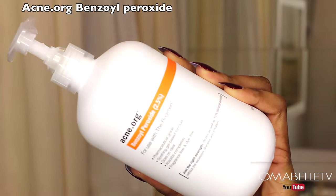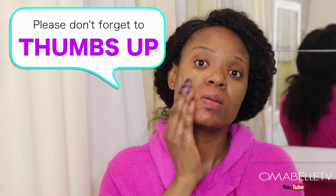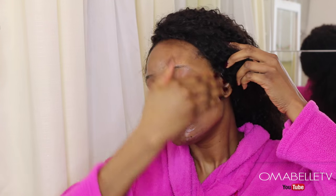After that I apply an acne treatment — this helps get rid of and control acne breakouts. You guys already know my struggle with acne and how Acne.org's regimen helped me conquer it. This product contains 2% benzoyl peroxide, which is an active ingredient that helps in the fight against acne.